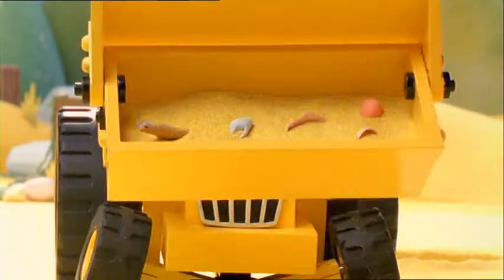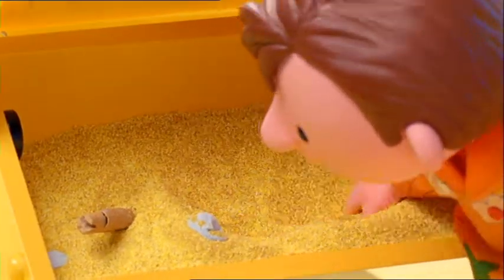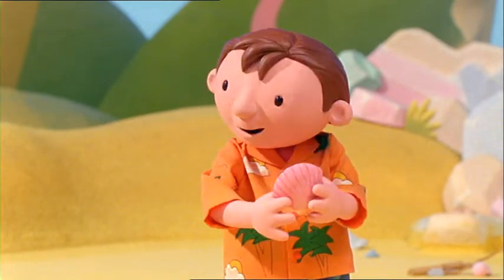Bob, is there anything worth collecting in here? Oh, let's see, Scoop. Oh, yes. Look at this shell. It's a great find, Scoop.